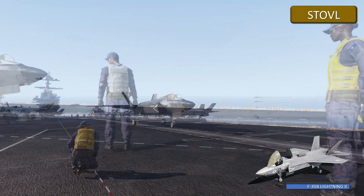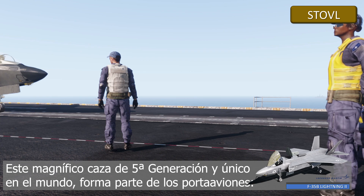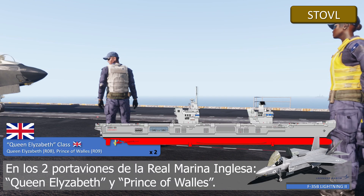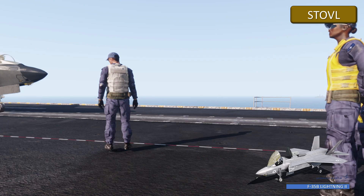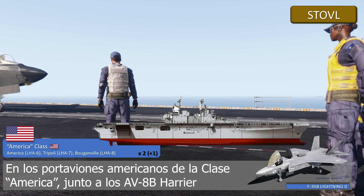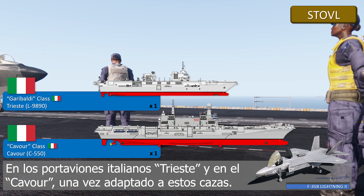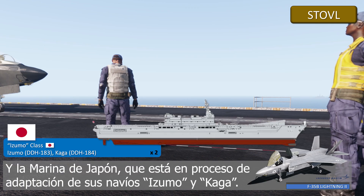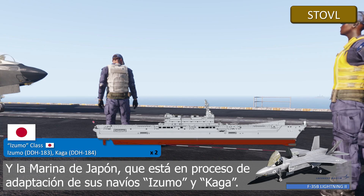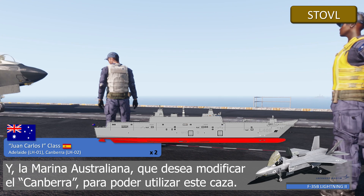The F-35B Lightning II — this magnificent 5th generation VTOL aircraft, unique in the world — is part of the following aircraft carriers: the two English Royal Navy aircraft carriers, the Queen Elizabeth and the Prince of Wales, as the Sea Harrier was discharged; on the American aircraft carriers of the America class, together with the AV-8B Harrier; on the Italian aircraft carrier Trieste and the Cavour, once the adaptation to the new VTOL aircraft is finished. The Navy of Japan is adapting its aircraft carriers Izumo and Kaga to incorporate this aircraft model in the coming months. And the Australian Navy wants to modify its Canberra aircraft carrier to incorporate this aircraft into its air wing.